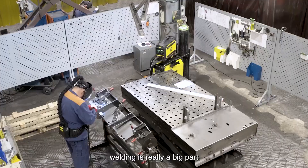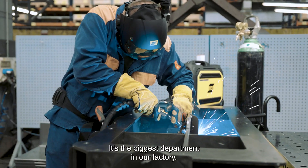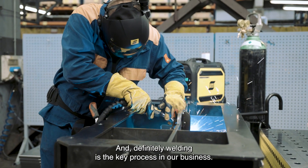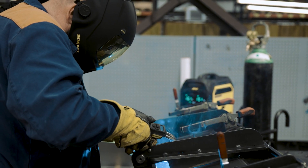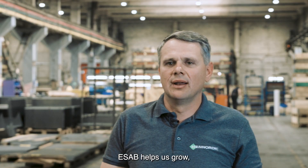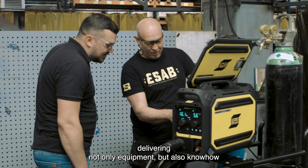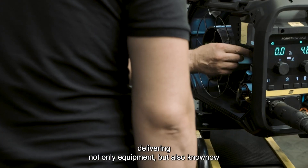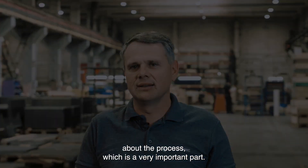Welding is really a big part of our business. It's the biggest department in our factory and definitely welding is a key process in our business. ESAB can help us growing, delivering not only equipment but also the know-how about the process, which is also an important part.